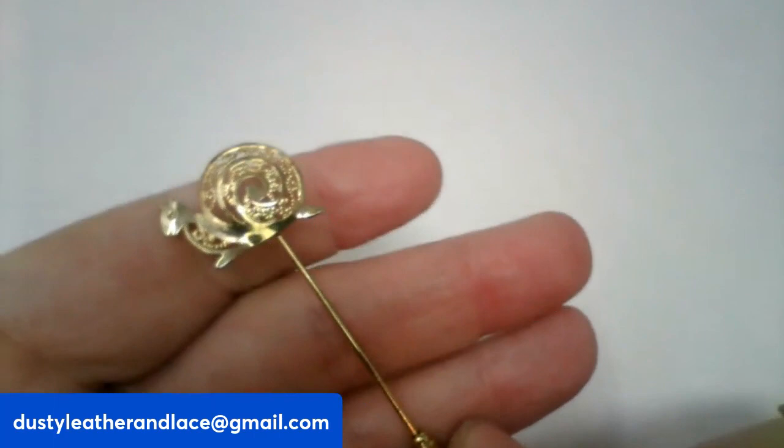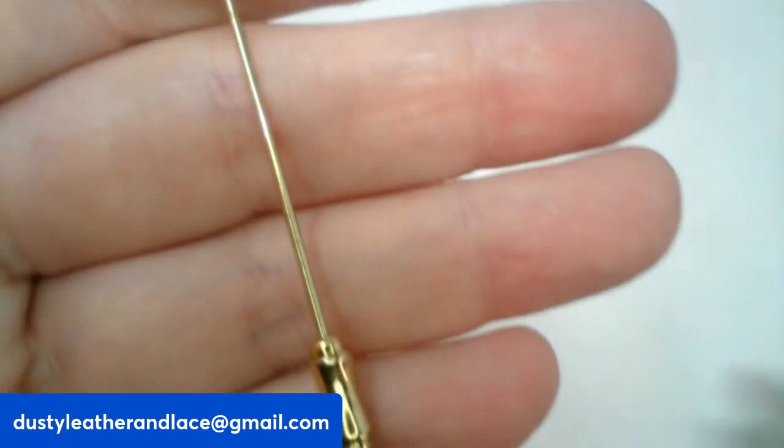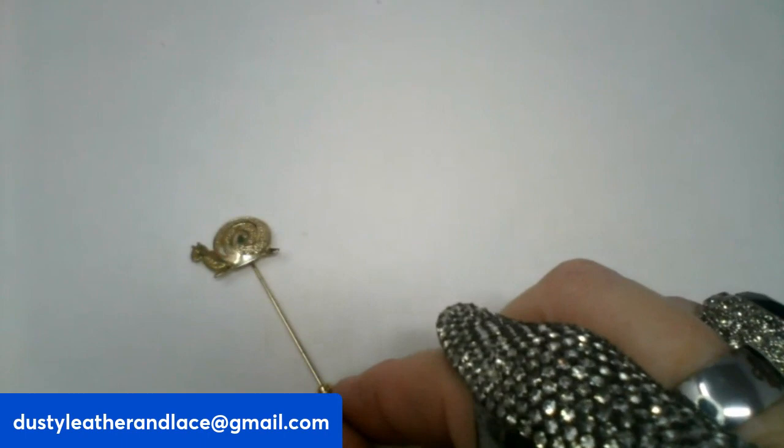Here's my first one — a cute little gold tone stick pin snail. Really pretty snail. And he's going to be $10, number sixteen.